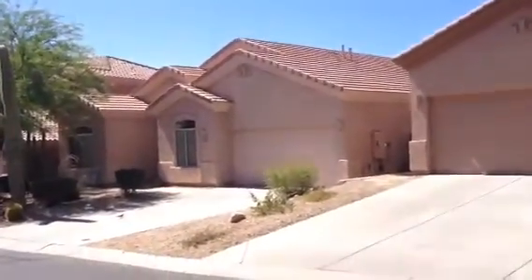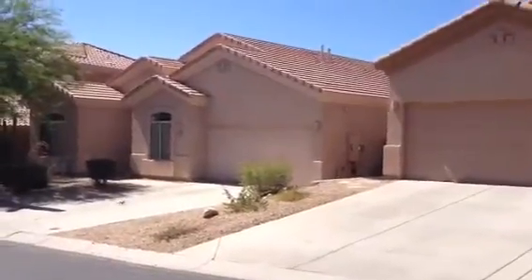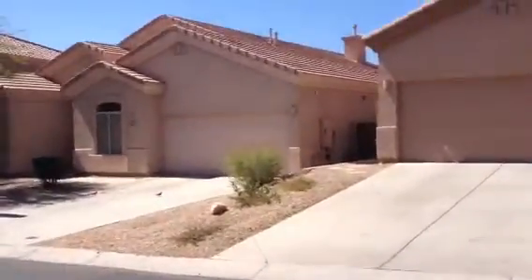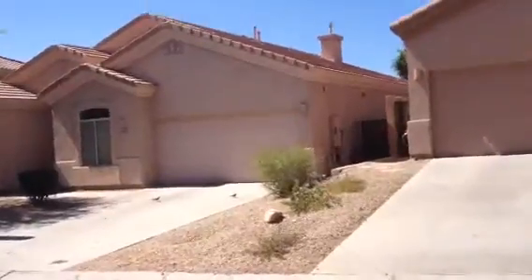It's Dick. I'm at 10412 East Acoma Drive in Scottsdale. It's a one-story stucco with a flat tile roof. Two-car garage, garage doors in good shape.